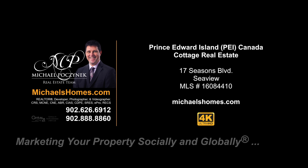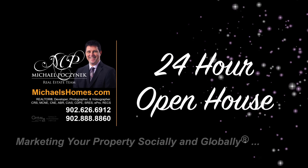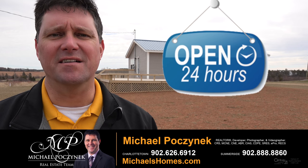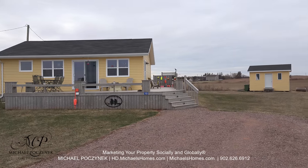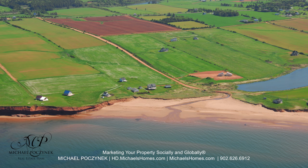Hello and welcome to Michael's Homes HD, Prince Edward Island's number one source for high-definition real estate video. Hello and welcome to your new Prince Edward Island cottage and my 24-hour-a-day open house. I'm Michael Posnick with Century 21 Northumberland, marketing your property socially and globally. Today I'm standing in front of a brand new listing located at 17 Seasons Boulevard here in Seaview, PEI.